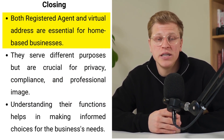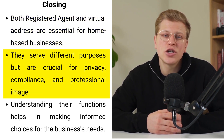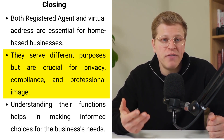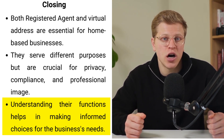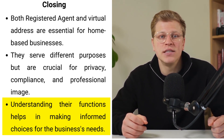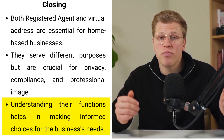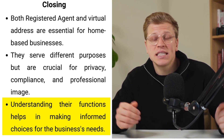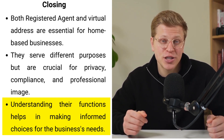Ultimately, both a registered agent and a virtual address may play essential roles in a business operation, especially for those based out of a home office. While they serve different purposes, both are crucial for maintaining privacy, ensuring legal compliance, and presenting a professional business image. Whether incorporating as an LLC or corporation, understanding the unique functions and benefits of each is key to making the best choice. With services like Northwest Registered Agents offering comprehensive solutions authorized in all 50 states, businesses can navigate these choices more easily while maintaining operational flexibility and privacy.